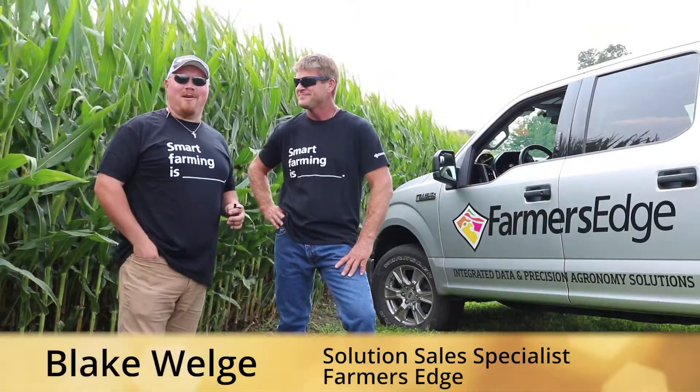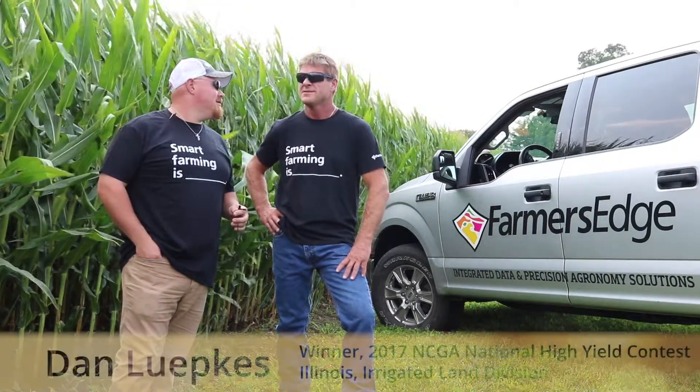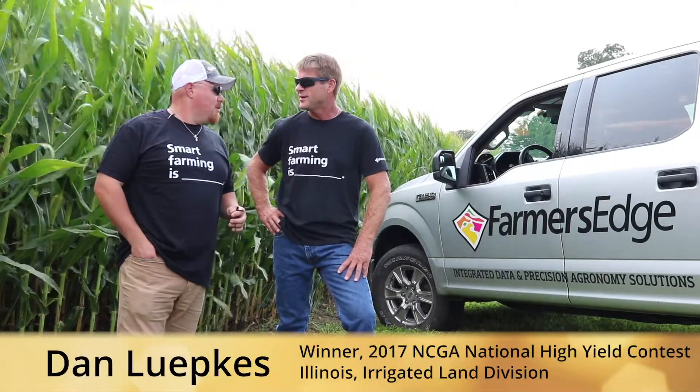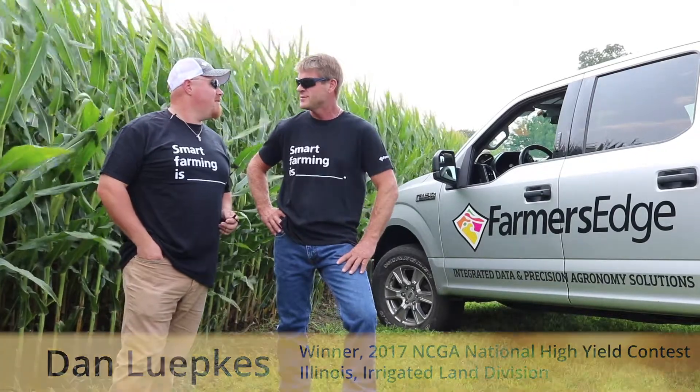Blake Welch here, Triple S with Farmer's Edge, here with Dan Lipkis. We're going to be talking about what he's doing with Farmer's Edge right now. This time of year we're using the satellite imagery a lot — opening that up pretty much every day and seeing how things are looking, especially on some of our contest fields that we watch over pretty close.